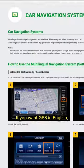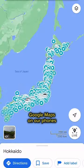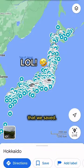Make payment for your rental car, then the staff will bring you for a vehicle check before handing you the keys. If you want GPS in English, they will set it up for you. But we prefer using Google Maps on our phones as it's easier to access saved locations.